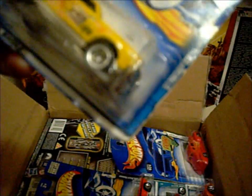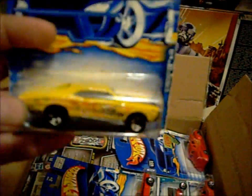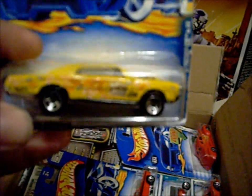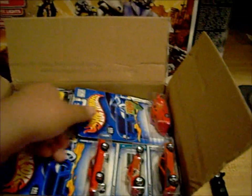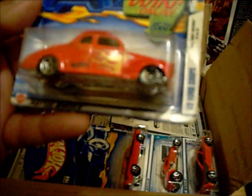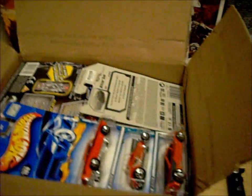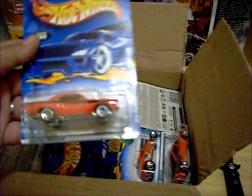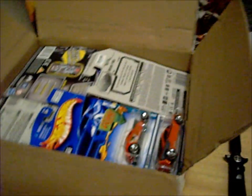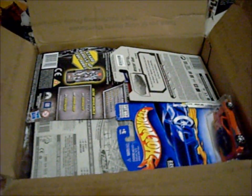These cars are badass — 67 Pontiac GTO. I love these muscle cars, they're my favorite and I only collect what I like, and this is definitely badass. First edition, yeah. Roadrunner — badass. So fast, this is a little badass rod.